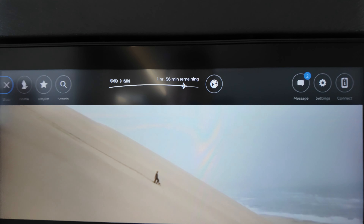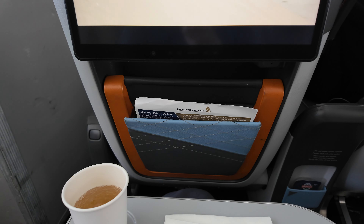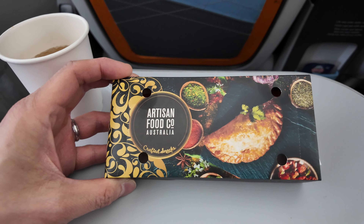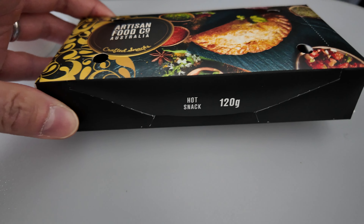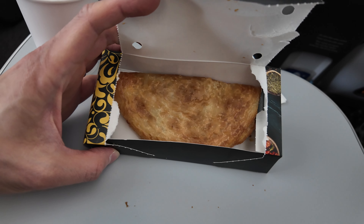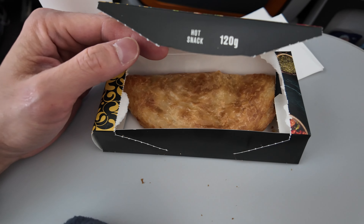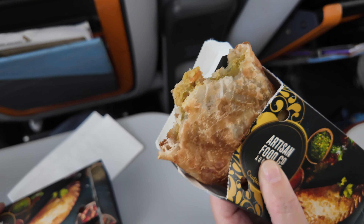About two hours remaining in the flight. I've watched almost two movies now, and they've just served a snack. It looks like a vegetable pasty - Artisan Food Company Australia, 120 grams. It doesn't look too bad, probably could do with some tomato sauce, but it feels warm enough. And you can open it that way as well as Joy is demonstrating. Looks pretty good.